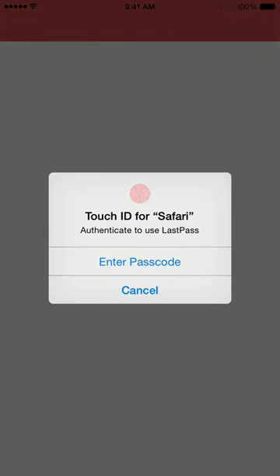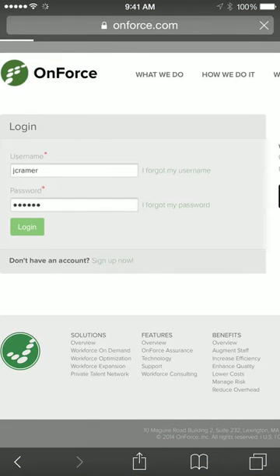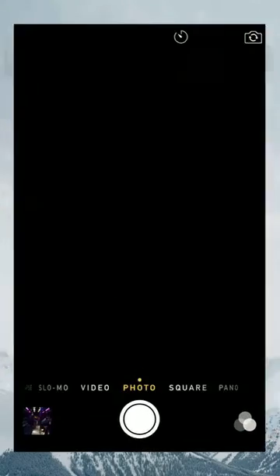Over here I've got LastPass — boom. I'm going to put my finger on the home button, log in with my ID, and it automatically fills out the form and logs me in. Absolutely incredible. It's awesome — so there you have it. Bye!